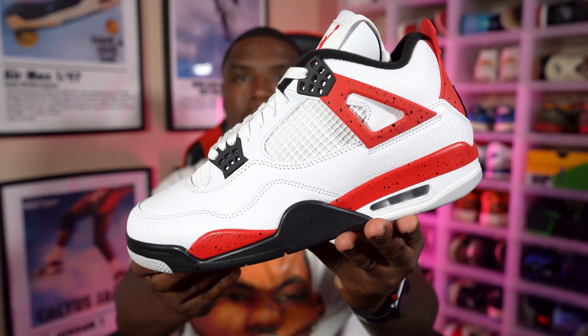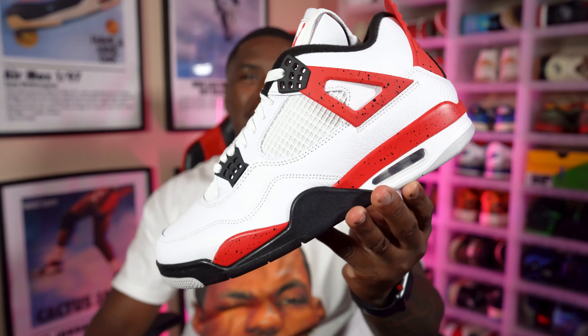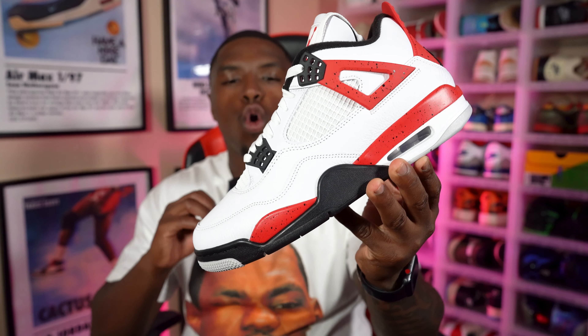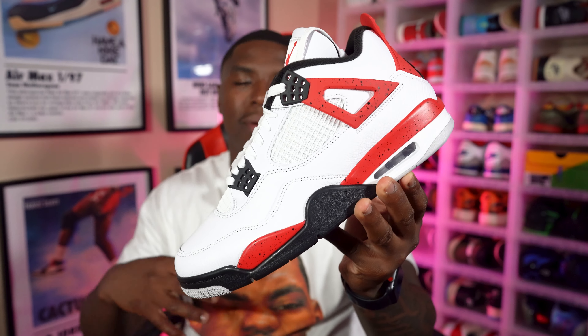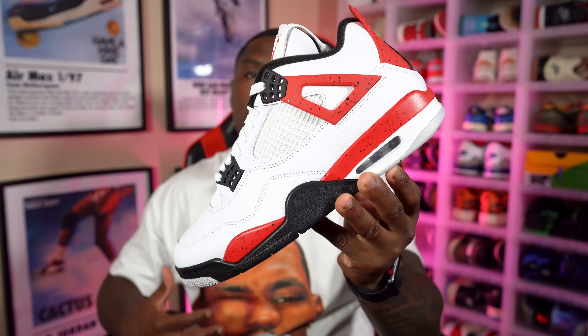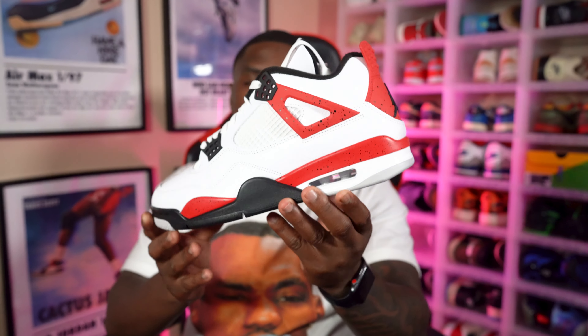This is the Air Jordan 4 Red Cement, and I'm not going to lie, we got a lot to talk about. I knew going into the sneaker it was going to be something to talk about because I love the Air Jordan 4. Air Jordan 4s are one of my favorite silhouettes — it might even be my favorite silhouette in the Jordan collection. But I was intrigued.